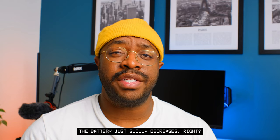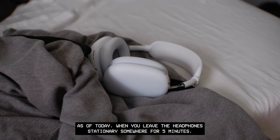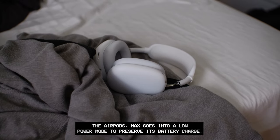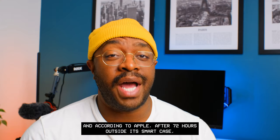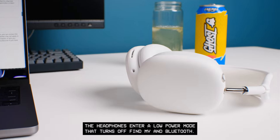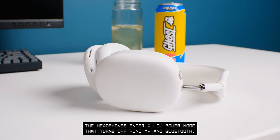So the battery just slowly decreases, right? As of today, when you leave the headphones stationary for five minutes, the AirPods Max goes into a low power mode to preserve battery charge. According to Apple, after 72 hours outside its smart case, the headphones enter a low power mode that turns off Find My and Bluetooth.